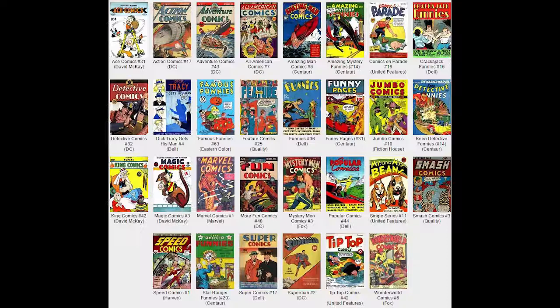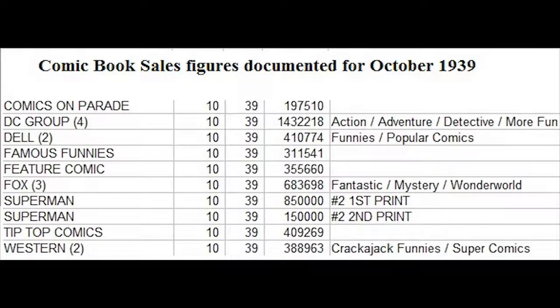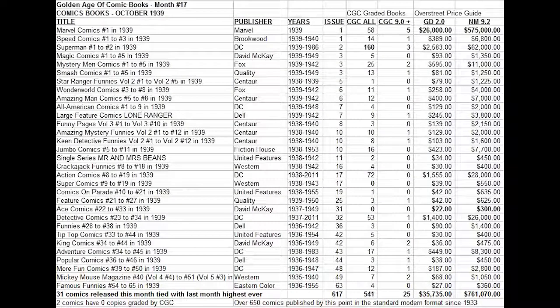Debatably the most important book of the month might be Superman number two. Superman has proven his popularity is so strong that he is not a one-hit wonder — they've released a second issue of this quarterly title from DC Comics. The print run and sales for number two were 850,000 copies and they even sold out and rushed back to do a second printing. Combined, that makes one million copies for Superman number two — the first comic book ever to sell that many copies, making it the best-selling comic of the 1930s. On the CGC census, 160 copies have been graded, by far the most common book on the census.